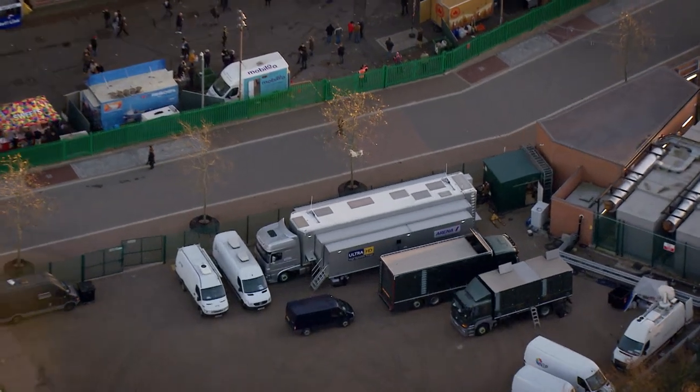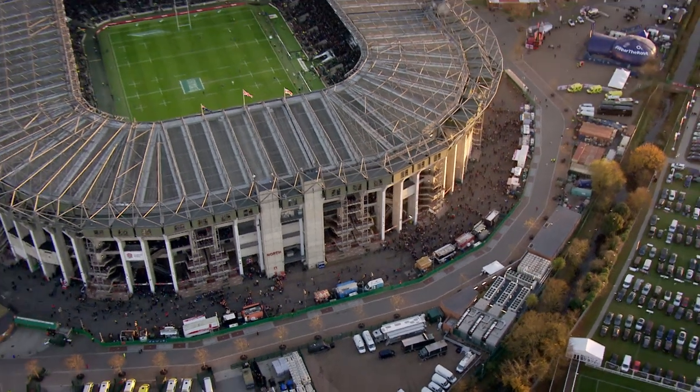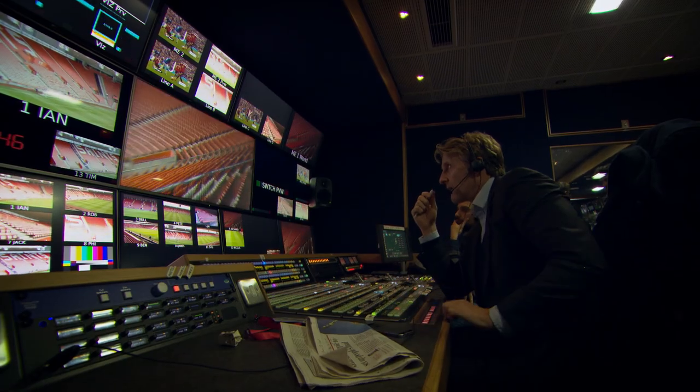We're a privately owned UK-based company. We run a fleet of 25 outside broadcast units. We also have aerial filming from helicopters and we run private jet charters. We provide facilities for music, sports, drigs, and the Olympics on a regular basis to large audiences.